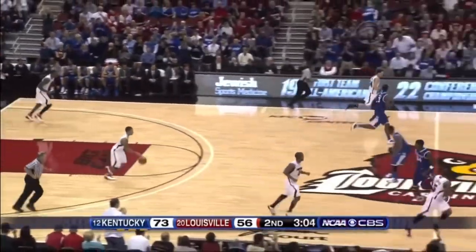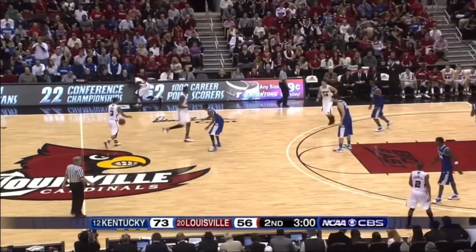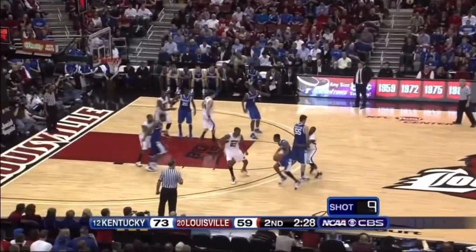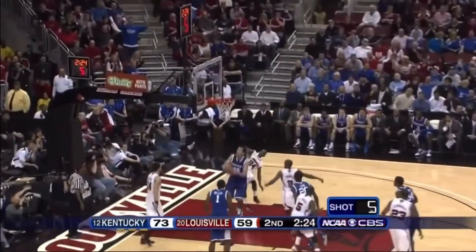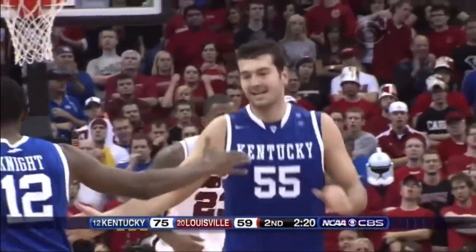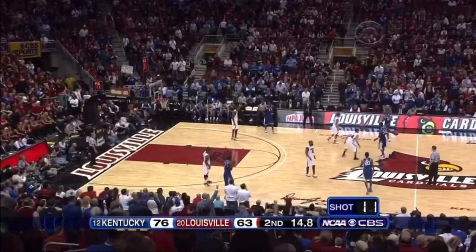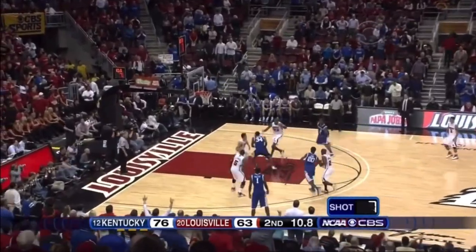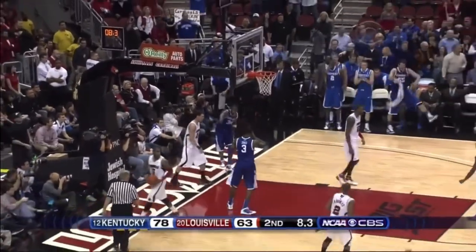If Josh Harrelson continues to develop, this Kentucky team is really, really going to go far this year. Offensively his confidence is growing, and that could be a big advantage. On the lob again — grabs it, puts it in. They're bigger and stronger inside, and they've basically just taken advantage of that. Liggins, who's been wonderful, goes to the basket. And there's an exclamation point by Jones.